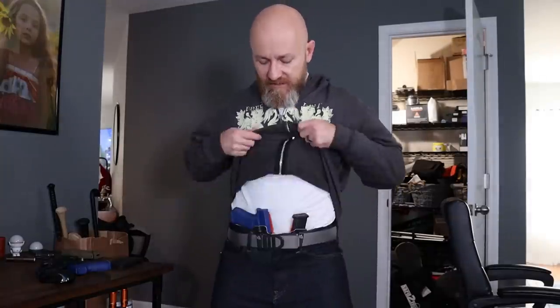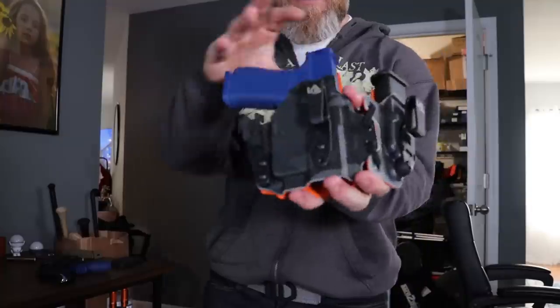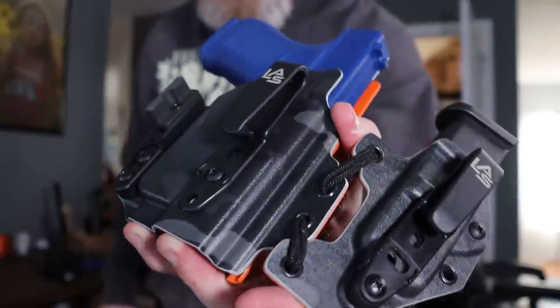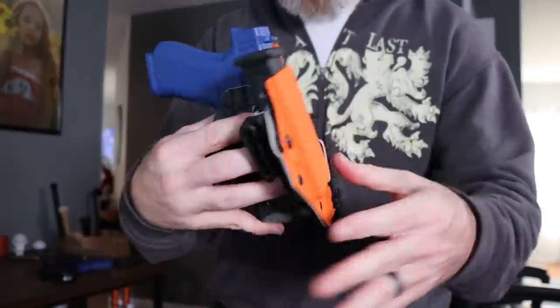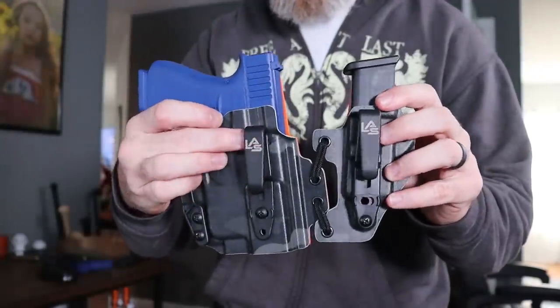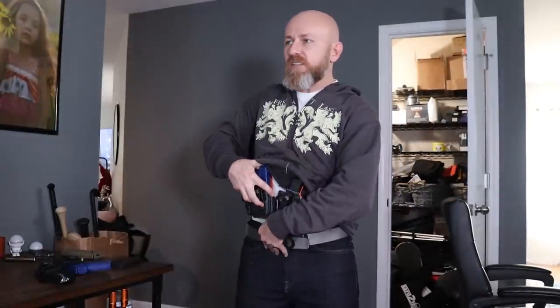Why is being stronger important? That's how I found out appendix carry was better. I had to reach out to LAS Concealment to get one of these holsters. I'm still experimenting with exactly where I want it — which is how I figured out I needed appendix carry in the first place. I was getting my ass kicked in force-on-force once contact was made.